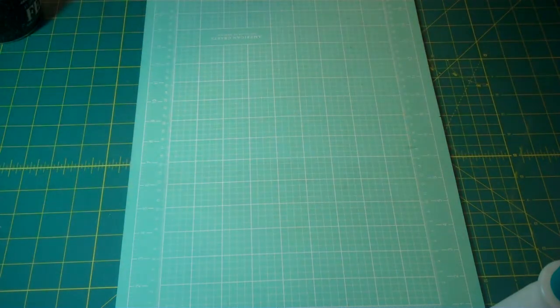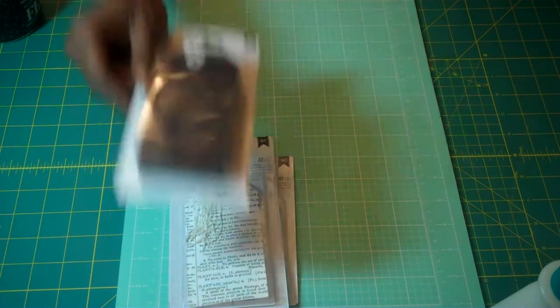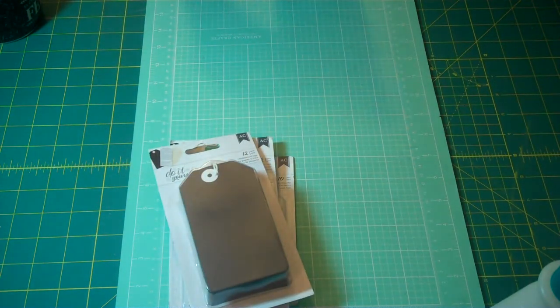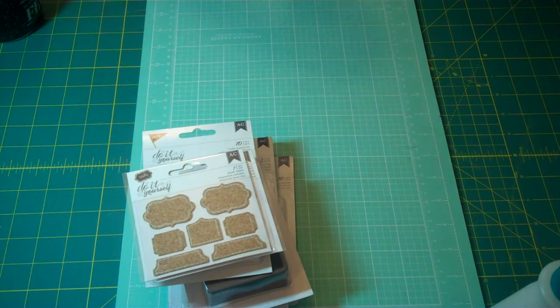I found these products at my TJ Maxx and I was really stoked about those. The products I found — these are called Do It Yourself by American Crafts, and these are the toothpick chocks. And then here's some more Do It Yourself. These are called newspaper tags. I have some chalkboard tags, I have some more chalkboard toothpicks. And then I have these — these are cork labels.